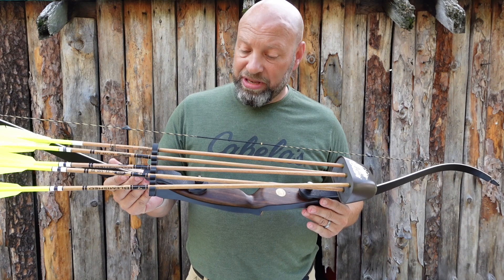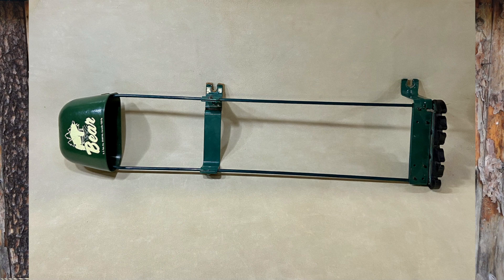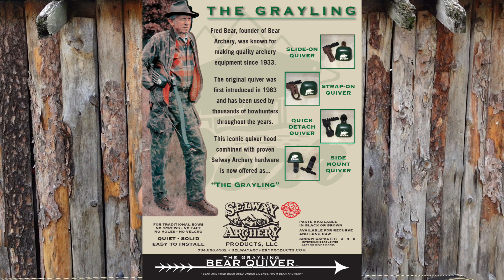Basically what we're looking at is Chris wanted to replicate the original Bear quiver and the beauty of it. I'm showing you some images right now — you're seeing the original quiver, you're seeing Fred Bear using it. This quiver is an iconic classic that the quality was fantastic, and it's been gone for so long. Chris wanted to bring it back, but not without bringing it back on a pro grade level — not just a knockoff version, not just something cheap.